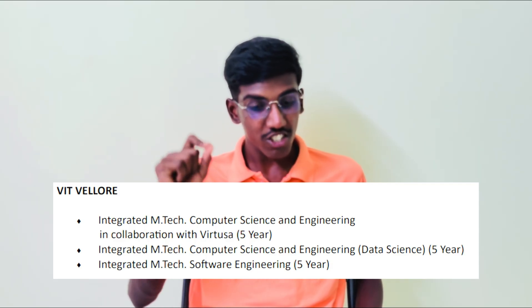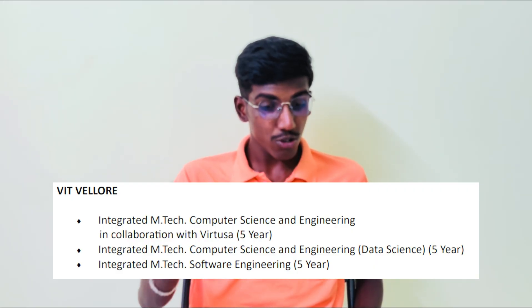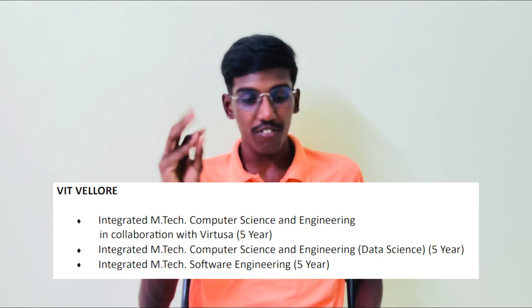The specialization is in the 5th year — the final year — you are doing project research work. Integrated M.Tech Software Engineering is also offered at VIT Vellore. So VIT Vellore offers three courses. Next, VIT Chennai offers two courses: Integrated M.Tech Computer Science and Engineering with Data Science, and Integrated M.Tech Software Engineering.